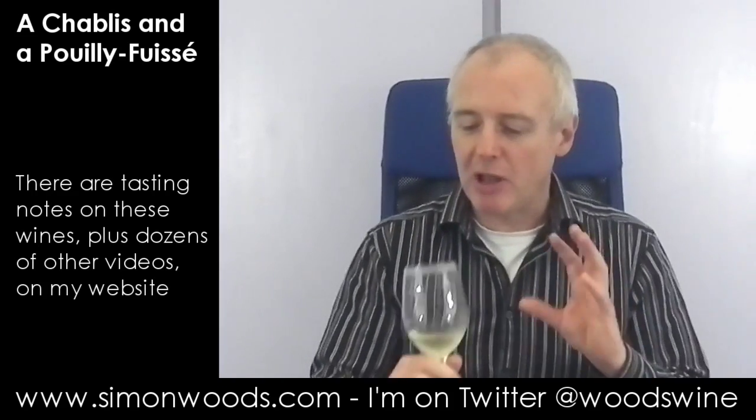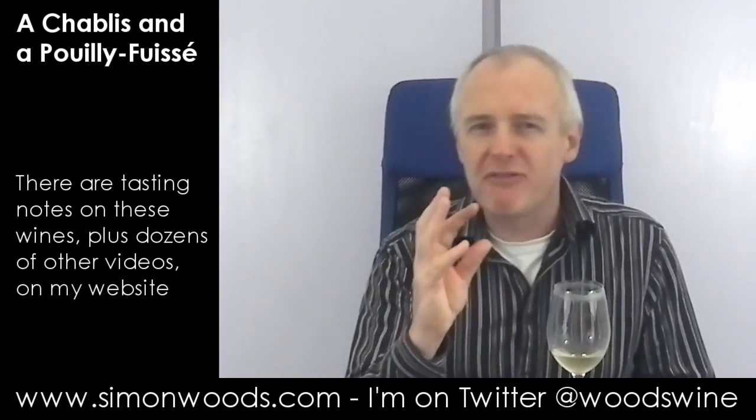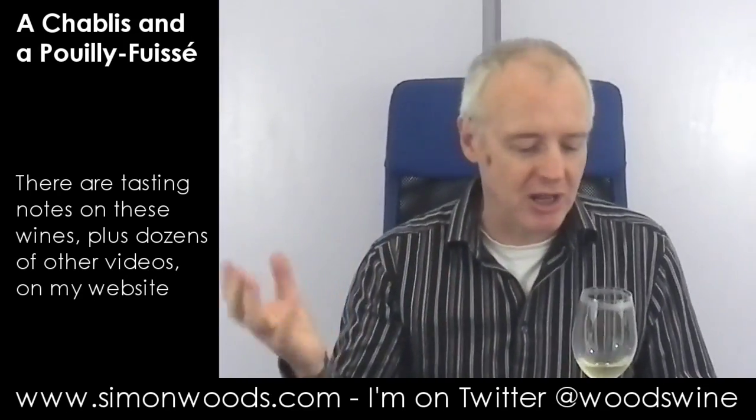Classic Chablis — it's rich but lean, if that makes sense. What I mean is it's got these slightly rich, creamy flavours, ever so slightly nutty; the wine's picked up some character from the lees. But then there's this crisp, lean side which is more on the citrus, a little bit of green apple, and yes there's this ever so slight flinty edge in there. Certainly there's something that smells ever so slightly stony.